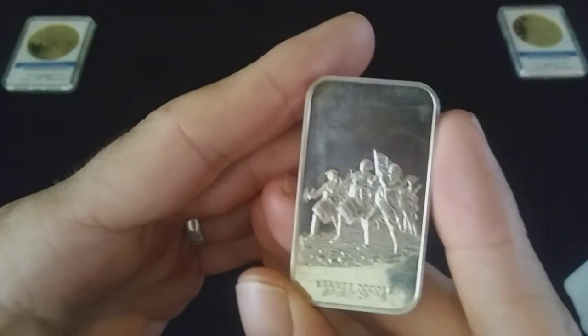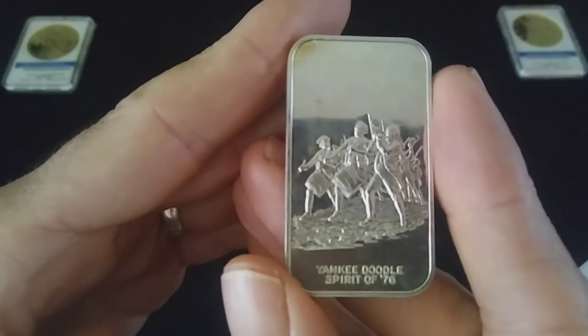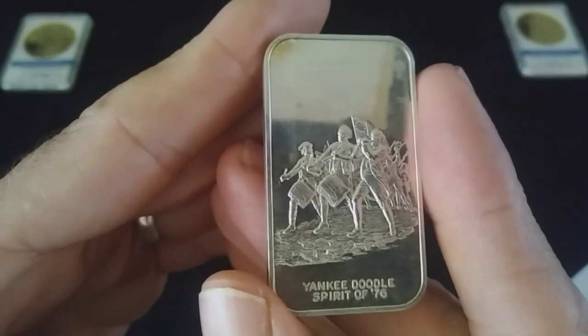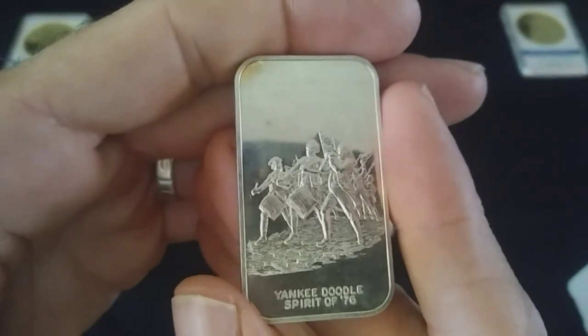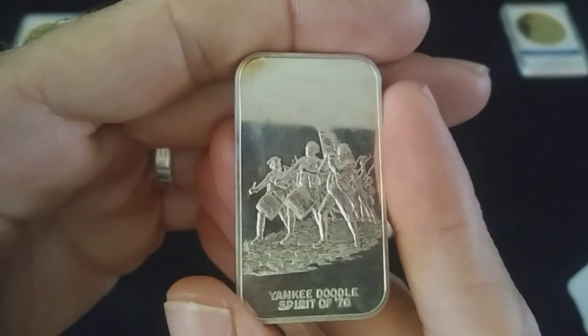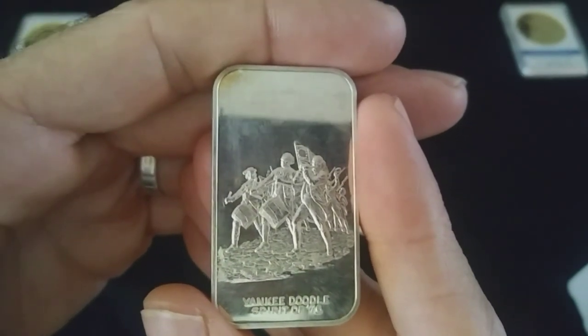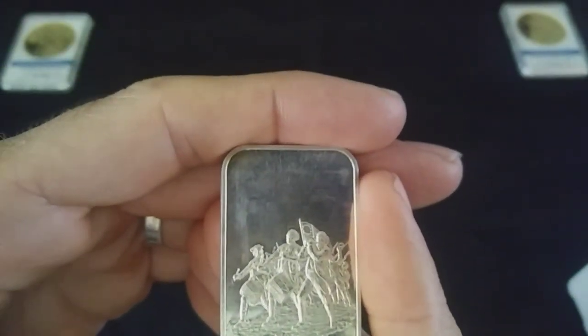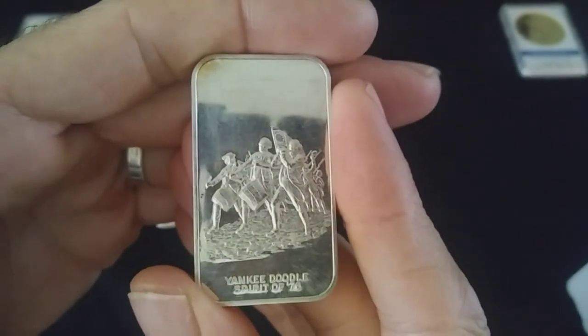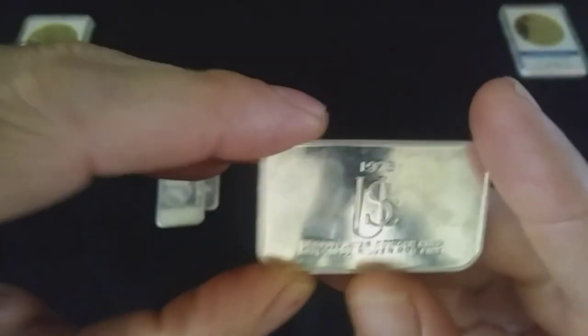Now we've got the Yankee Doodle — Spirit of 76. I like this one, the detail and artwork in there is really cool stuff. And this is 1973.